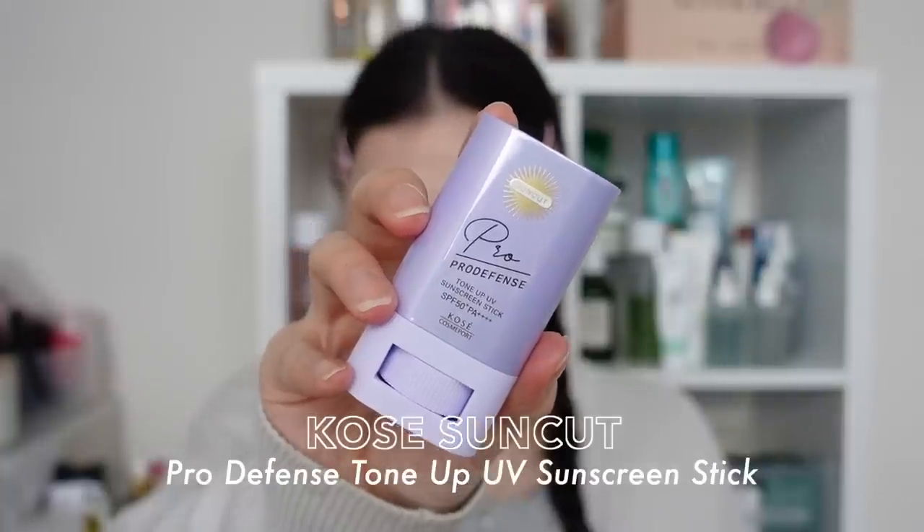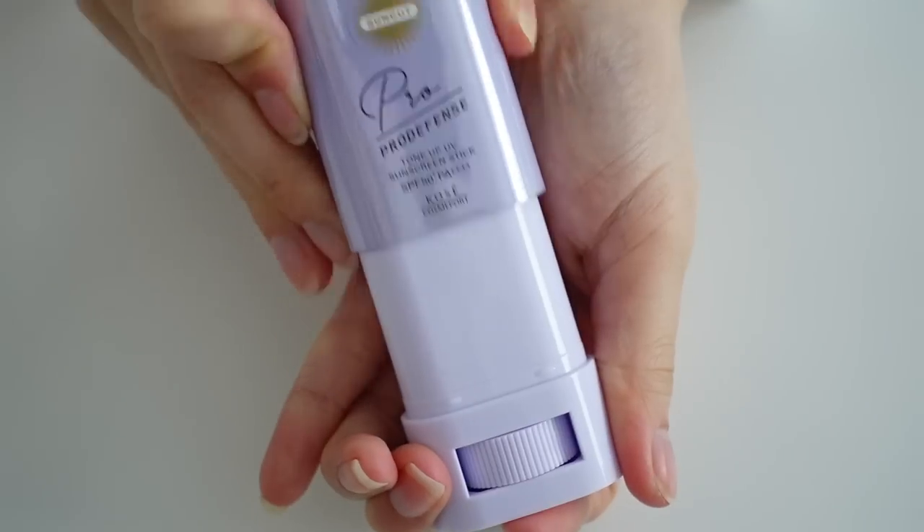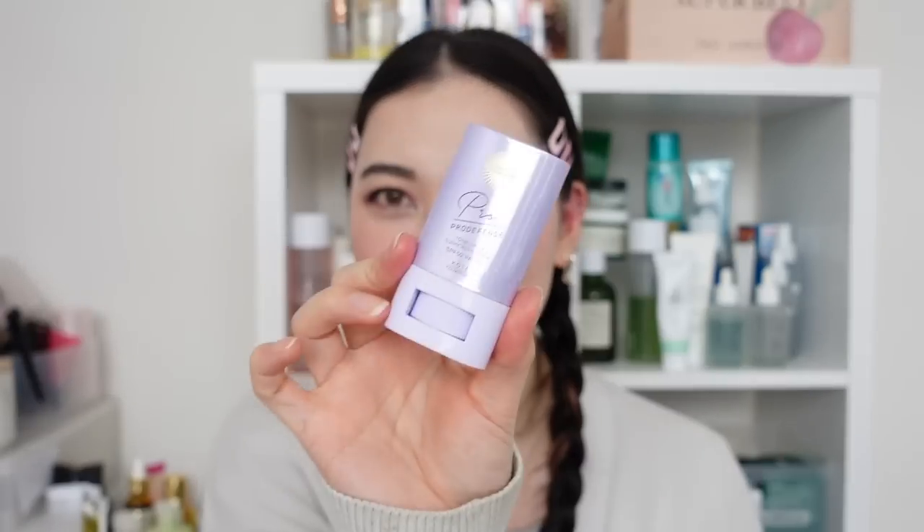Next I have the Kosei Suncut Pro Defense Tone Up UV Sunscreen Stick. Kosei Suncut did recently discontinue a bunch of their sunscreens — specifically the ones in their blue packaging called the UV Protect range. I did enjoy those SPFs; both the essence and gel formulas were wonderful lightweight, affordable options, so it is sad news they discontinued the whole range. To somewhat replace that range, they released a new line called the Pro Defense series with a total of six products. I bought a few off YesStyle, and they had a stick — which got me very curious because Japan doesn't do SPF sticks very often. It also had this beautiful purple shiny packaging — so cute.